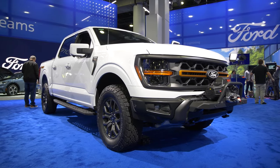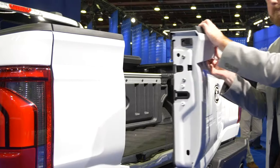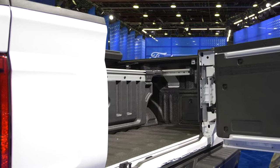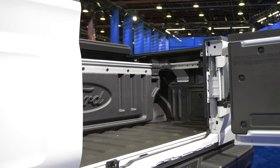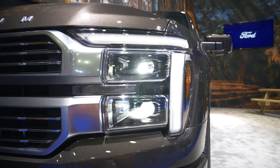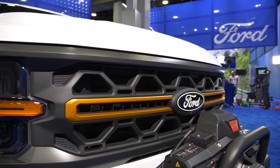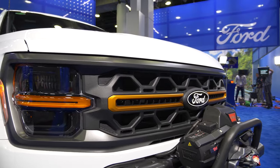The F-150 is a significant refresh for 2024. It features a new tailgate, bed dividers, and an updated design. The tailgate can now swing out. Ford joins the tailgate wars with Ram and GM, and the headlights give the F-150 a fresh look. The Tremor and Raptor are also updated as part of the model line refresh.